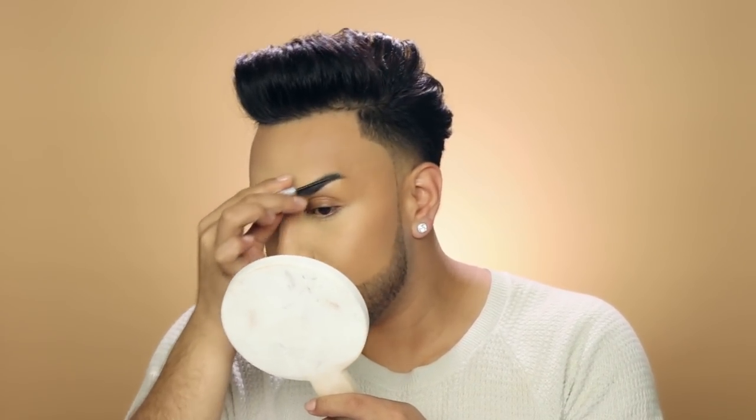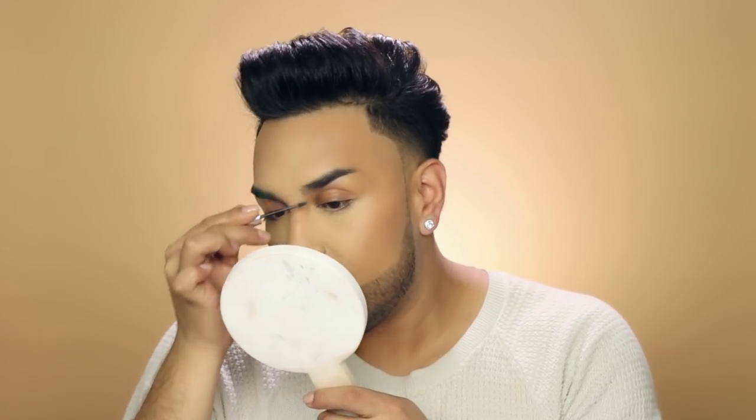For my brows, I tend to use a brow powder, pencil, and gel, but today we're just going to use this Benefit Cosmetics Gimme Brow. It just combs through them, gives a little body and tint, adds a little to the brow without doing the most — which is kind of the theme of today. So we're pretty okay with just running a little Gimme Brow through the brows for this look.